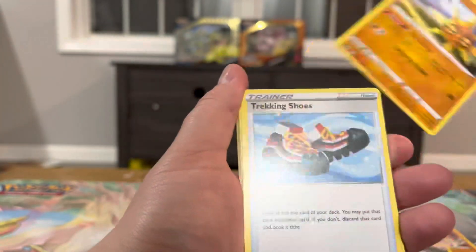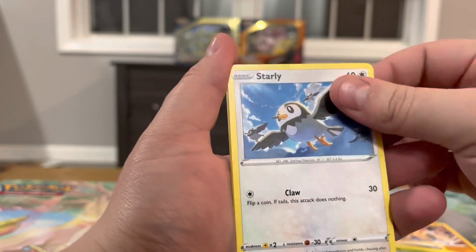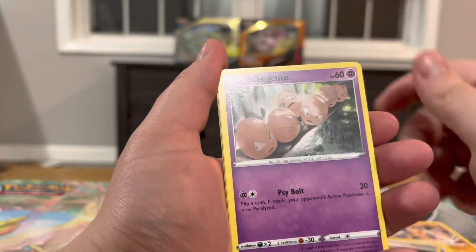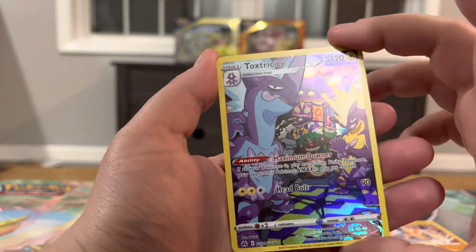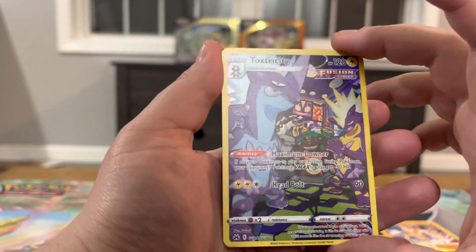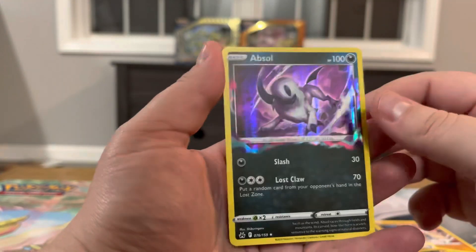Pack five: Solrock, Trekking Shoes, Metang, Cherubi, Starly, Switch, Exeggcute, Love Disc. And got both Toxtricity in there hanging out with a Rollout, an Obstruct, and an Absol holo.